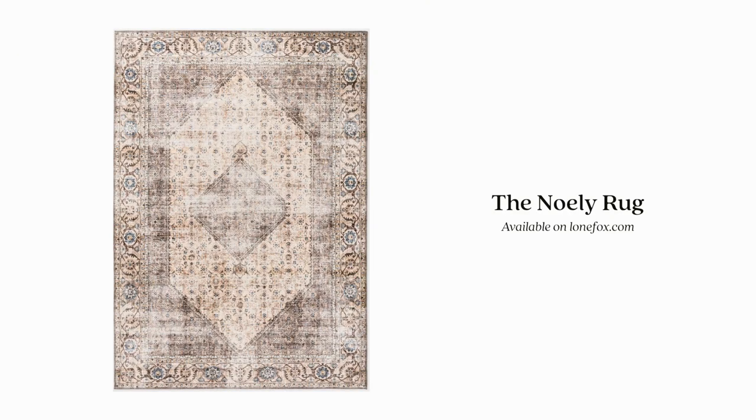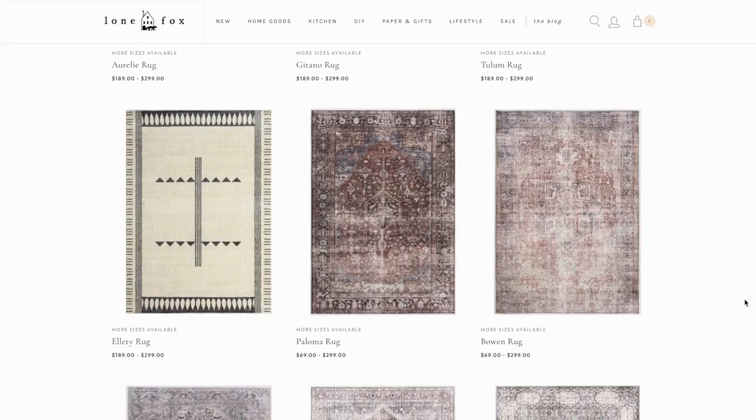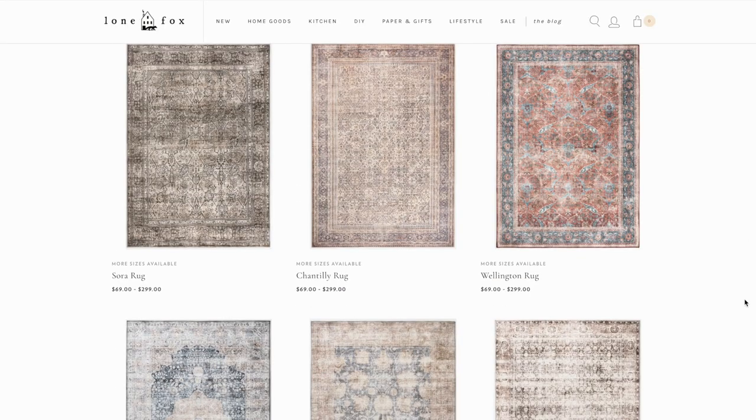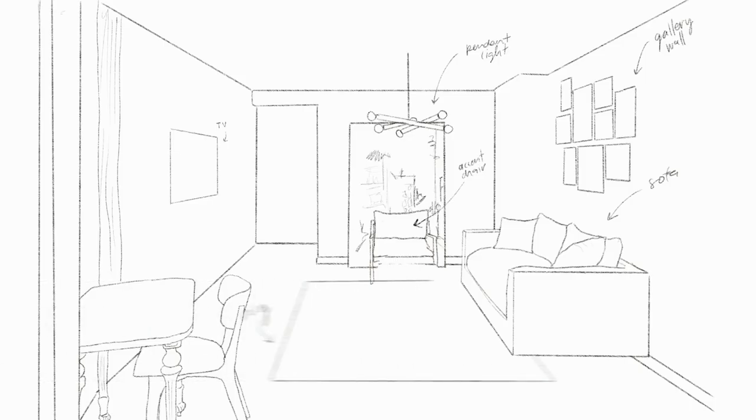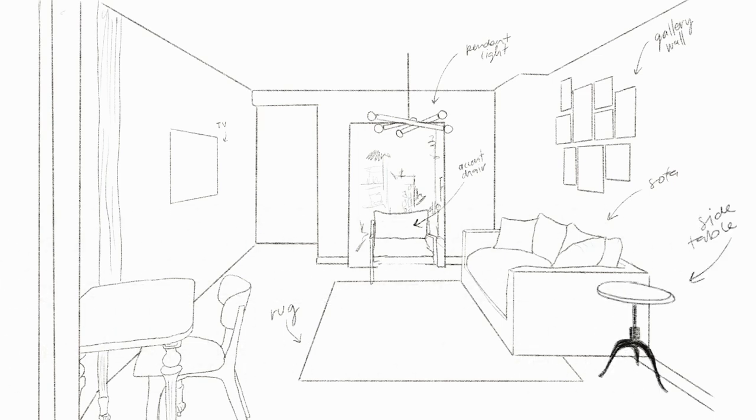Working back over to the sofa area, we need a coffee table, a rug, and a side table. The rug is actually one from my website — I thought it would pair perfectly in this space. I also added a swivel side table that you can raise or lower depending on what you want to use it for. For the coffee table, I found one on IKEA — a nice oblong oval shape to break up the square shapes from the media unit and couch.